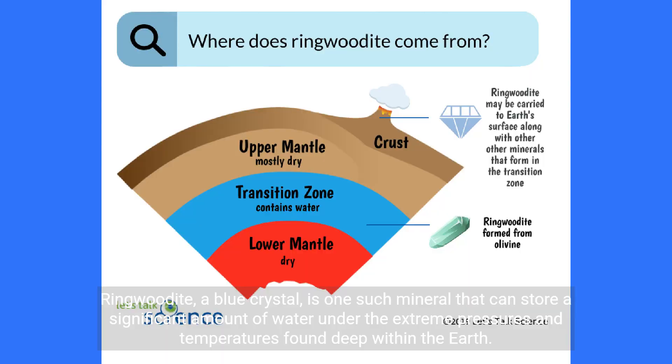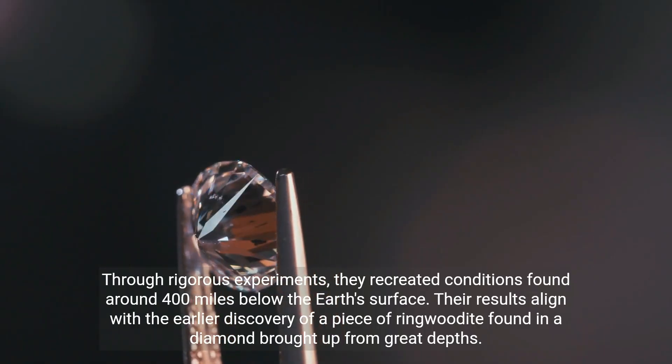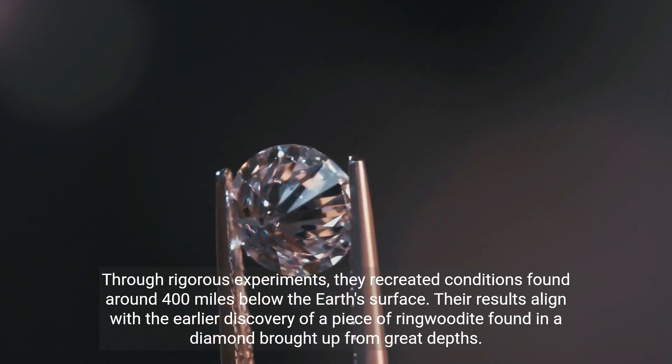Ringwoodite, a blue crystal, is one such mineral that can store a significant amount of water under the extreme pressures and temperatures found deep within the earth. To reach these conclusions, Dr. Jacobson synthesized ringwoodite in his Northwestern lab. This mineral can hold more than one percent of water by weight in its crystal structure. Through rigorous experiments, they recreated conditions found around 400 miles below the earth's surface.